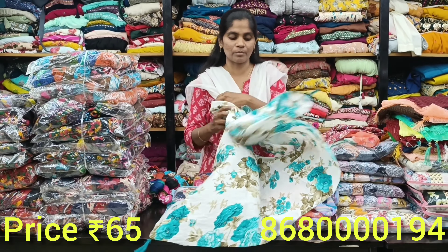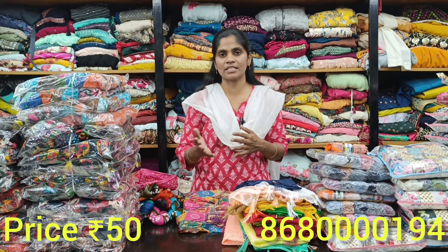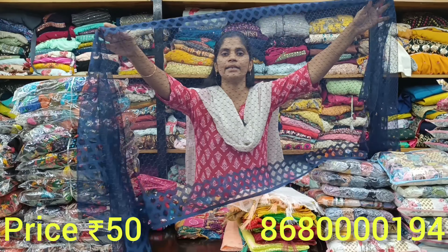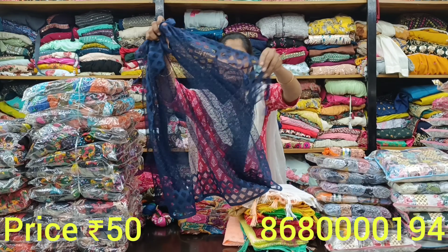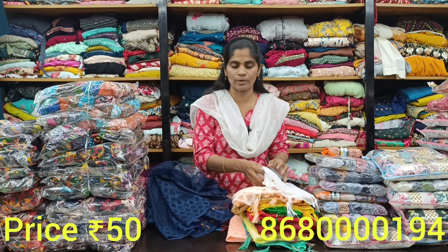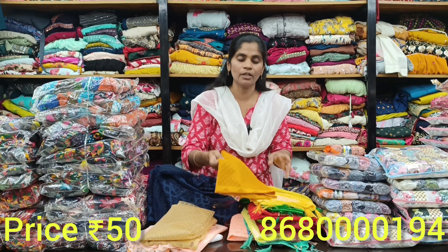If you want varieties of designs, we can display sample pieces. There are variety pieces and N number of colors available. You can contact us for bulk purchase on our WhatsApp number. Now we are trending. Popcorn materials are stiff type — you can mix and match, buy multi colors, and carry it easily. Light colors are white-based with different shades of floral designs. Just 65 rupees for this beautiful material.